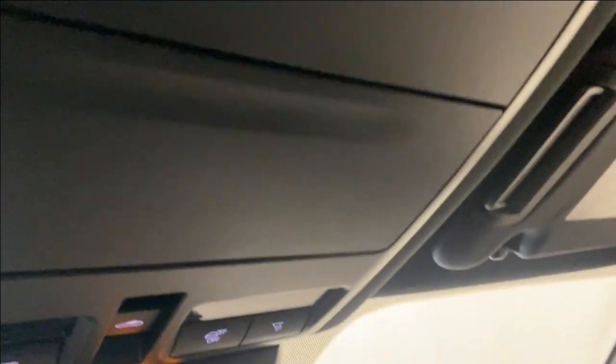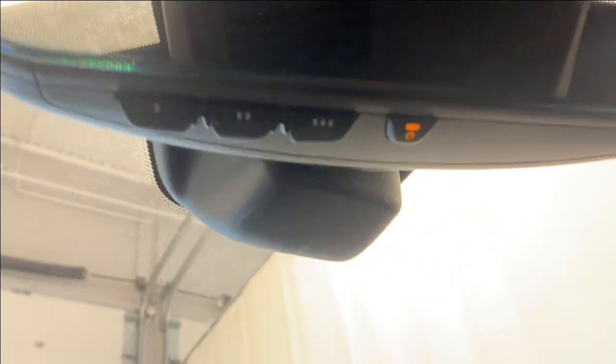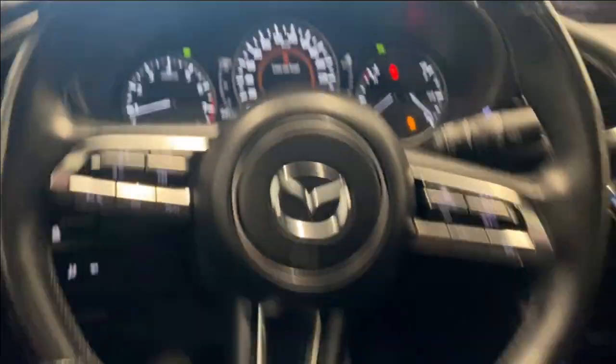Slide this back and open it up — you have access to a USB port, a 12-volt outlet, and an SD card insert. Up on your right-hand side you've got your sunglass holder, interior lighting options, sunroof controls, and your rear view mirror with universal garage door opener buttons on the bottom.